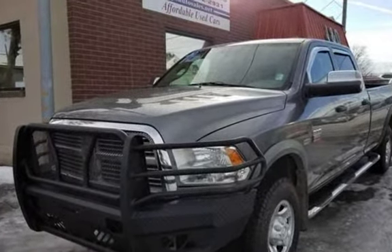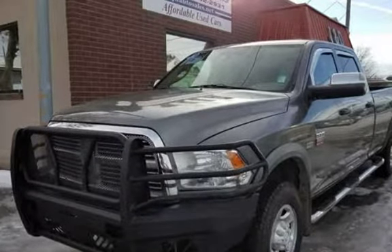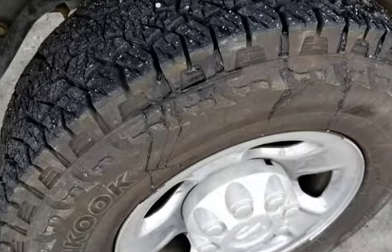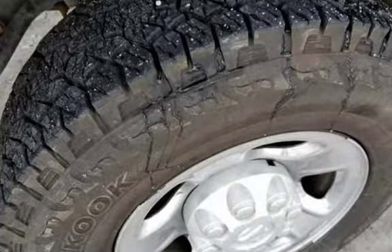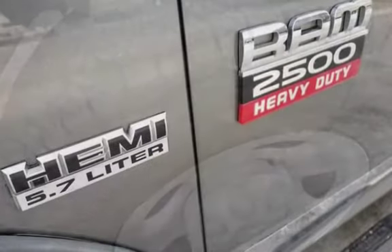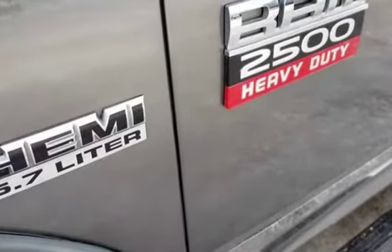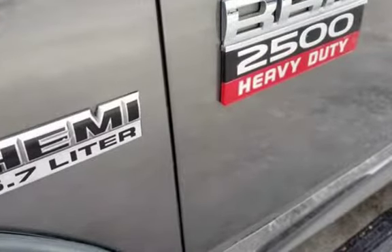This is a beautiful truck. 2011 Dodge Ram Crew Cab ST Long Box 4x4, 5.7L V8 Hemi Automatic with 160K. Power windows and locks, great tyres, local trade in. This truck has been pre-inspected by our certified mechanic so you can buy with confidence.